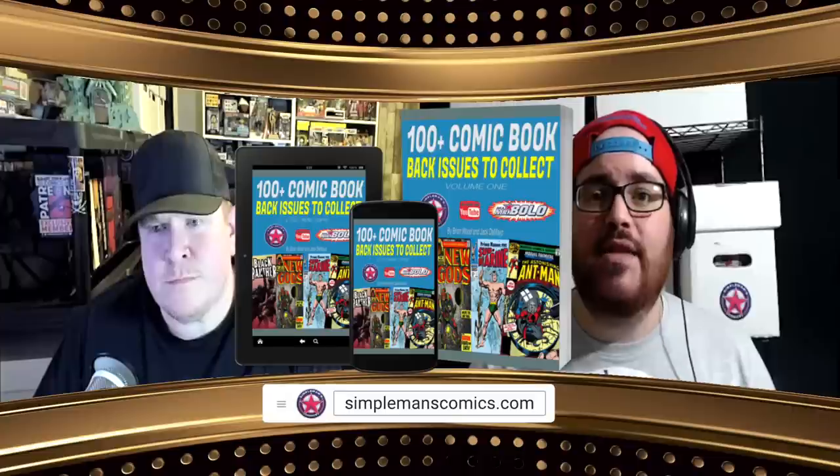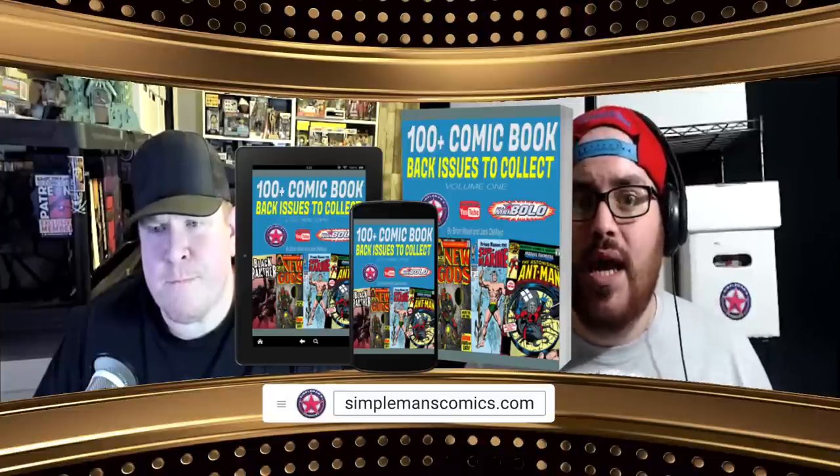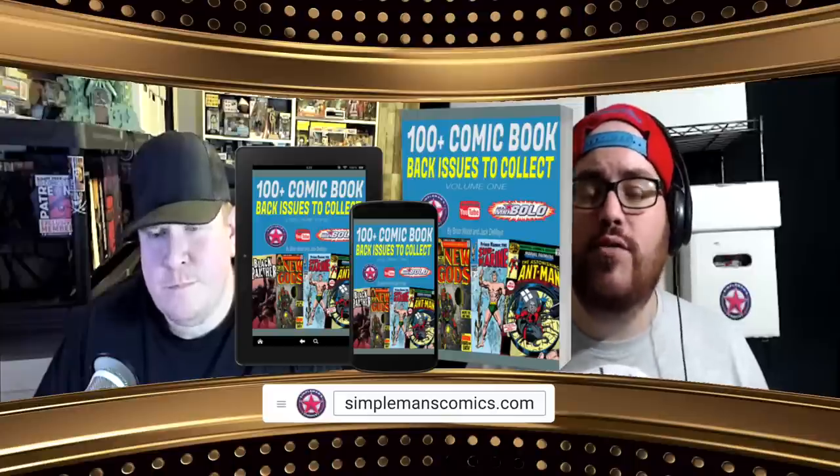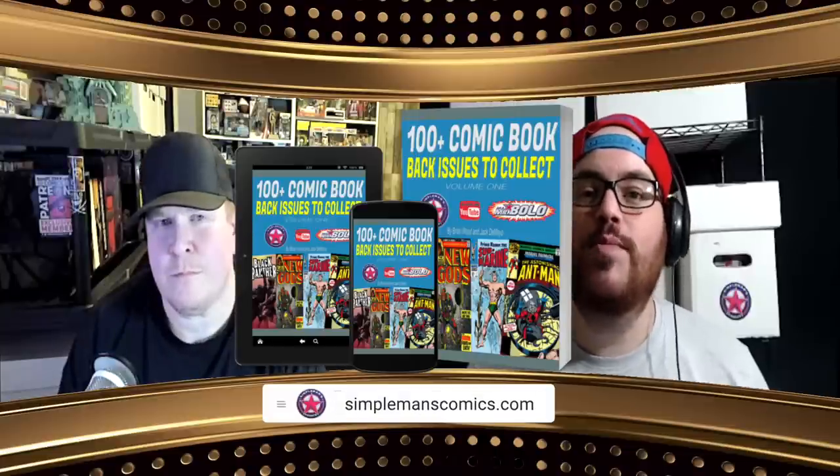It's also why we created this ebook with 100 great back issues for you to be on the lookout for, along with our insights on trends, buying habits, and some things to avoid and watch out for. We wanted to give the Simple Man's Comics family and the YouTube comic community a glimpse into what we're looking at when buying on the back issue market. Check out the ebook for under two dollars at simplemanscomics.com — it will absolutely be a tool for you. Each week we kept saying this list builds on itself, and rather than go back to look at each top 10 individually, it's all consolidated in one place — over 100 back issues plus our commentary and buying strategies for $1.95. This is Brian and Jack with Simple Man's Comics — we'll see you guys in the next video.